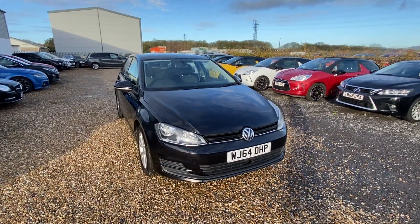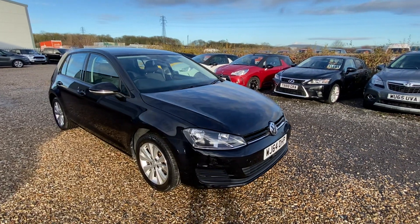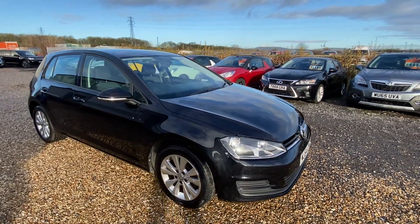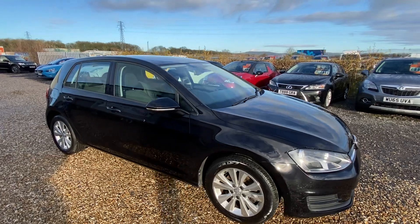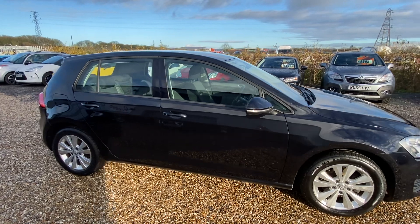Just one owner from new, full VW service history including timing belt and water pump replacement. Two keys, only 55,000 miles. This one's just £35 a year to tax as well.